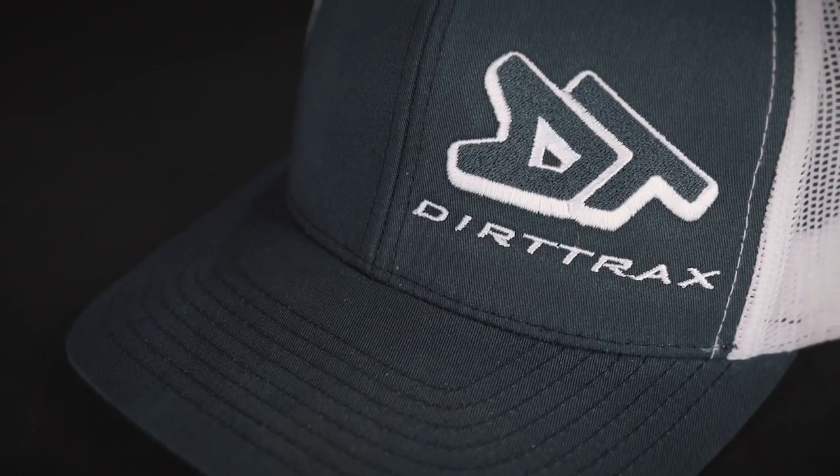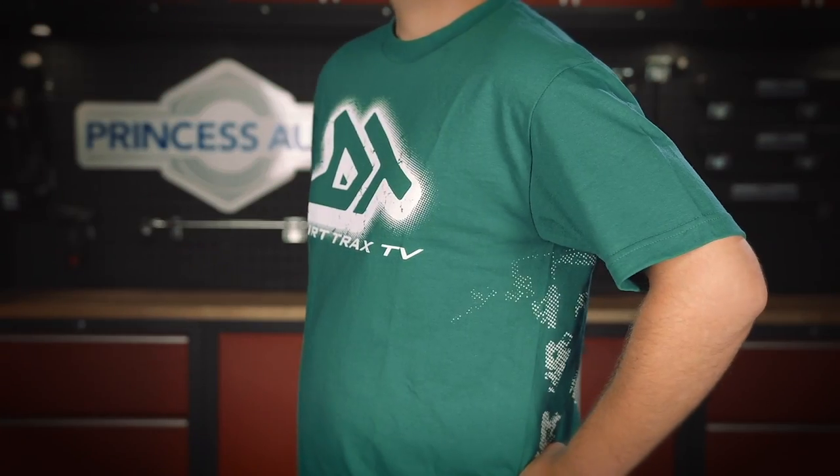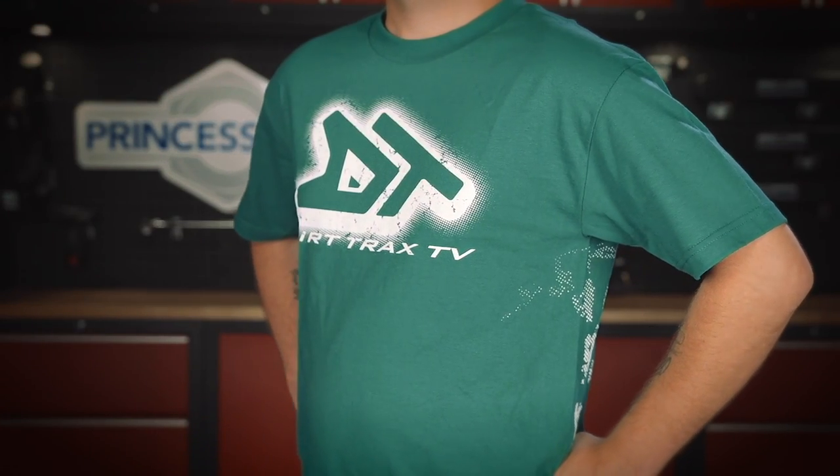Once again, we'll be giving away a prize pack which includes one of our premium DT trucker style hats and a Dirt Trax t-shirt. Stick around and I'll tell you more about how you can win that later on in the show.